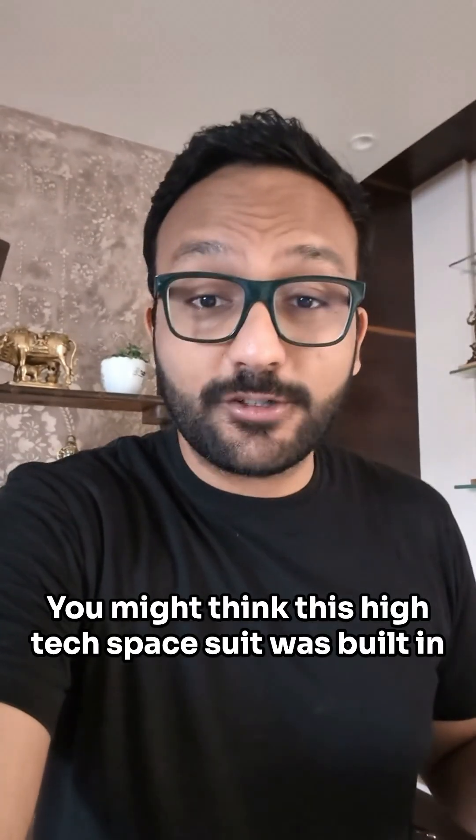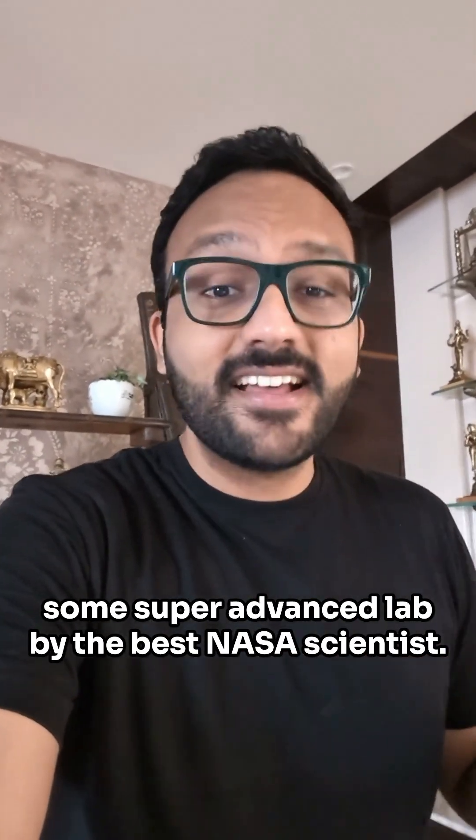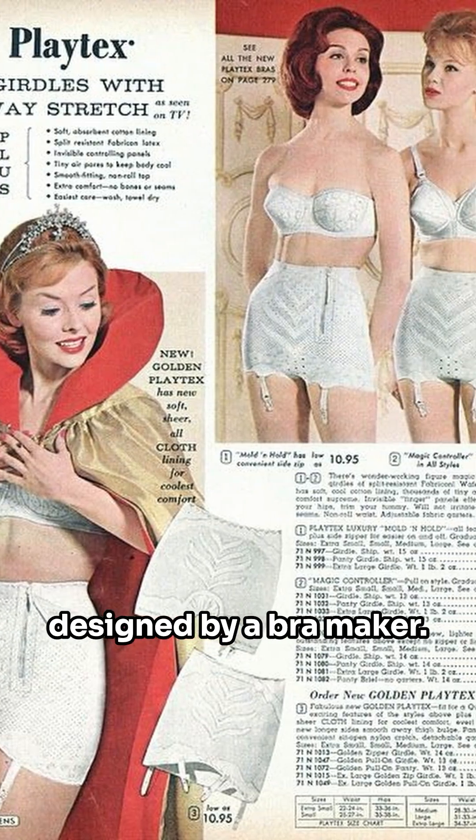You might think this high-tech space suit was built in some super advanced lab by the best NASA scientists, but actually, this suit — and the suit for every Apollo astronaut who went to the moon — was designed by a bra maker.